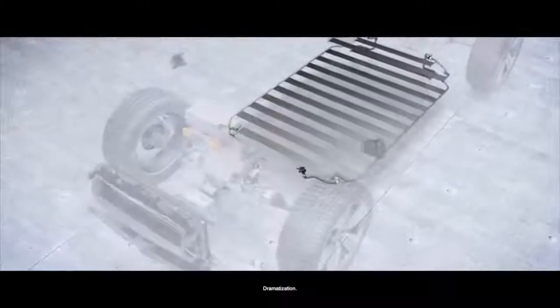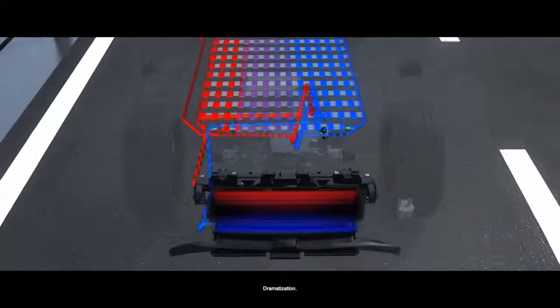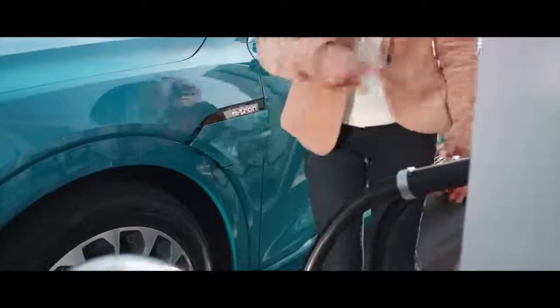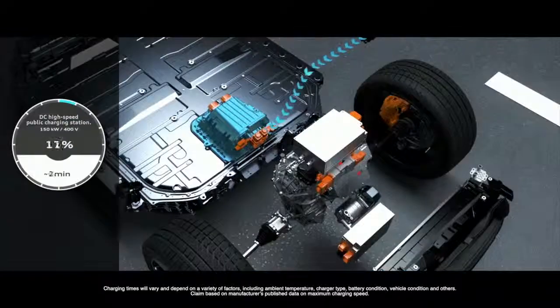Regarding the cooling system, it's really important that the cells are always in a stable temperature area — they don't like it if it is too cold or if it is too hot. My name is Andreas Nöst and I am responsible for the development of the high voltage battery for the Audi e-tron. With 150 kilowatt charging, it is really important that you have a good cooling system so that you can charge the car within 30 minutes to 80%.